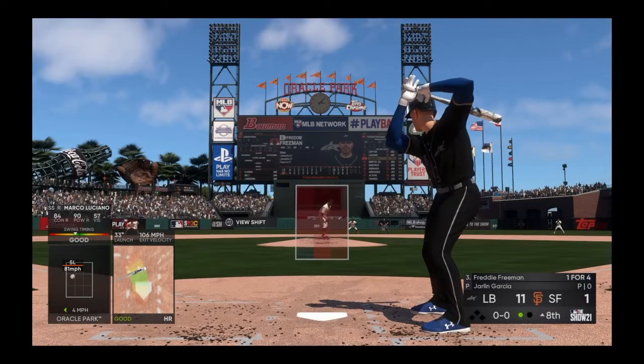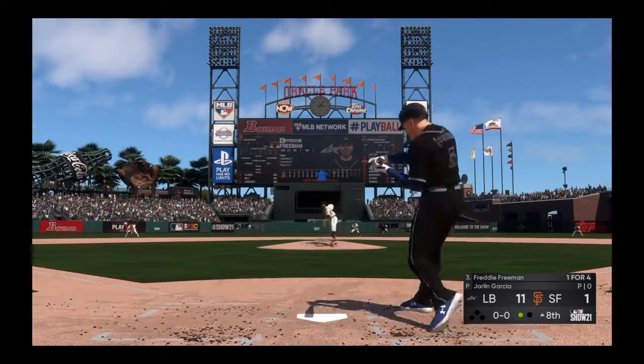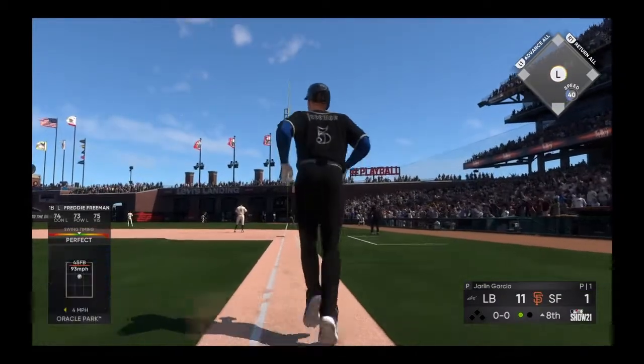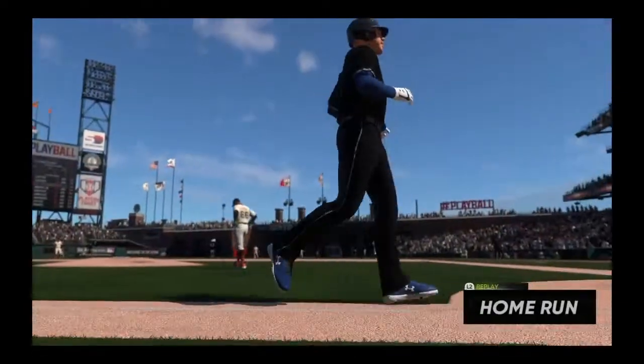They'll make a matchup move here and bring on a southpaw to face the left-handed hitter. Freddie Freeman plays to right field and absolutely hammered — forget about making a play on that ball, it's way out of here. Back-to-back home runs.